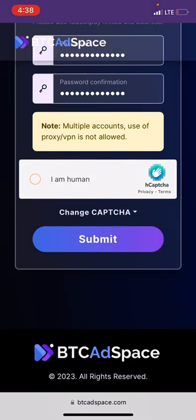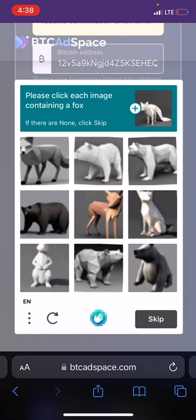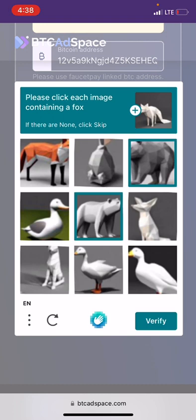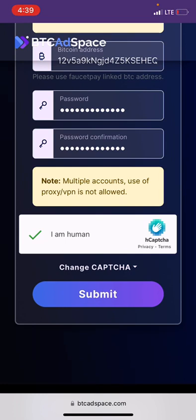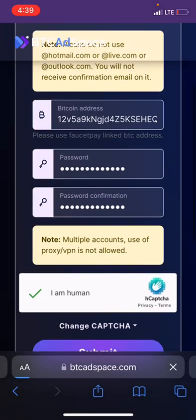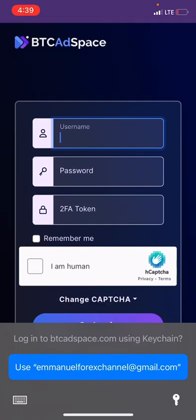Once you are done, go ahead and confirm that you are not a robot. They are asking me to confirm the images containing a fox — so I'll select those. Then they ask for images containing a square, and I'll select those as well. Once I've verified it, I go ahead and hit the Submit option and wait for my account to be created.